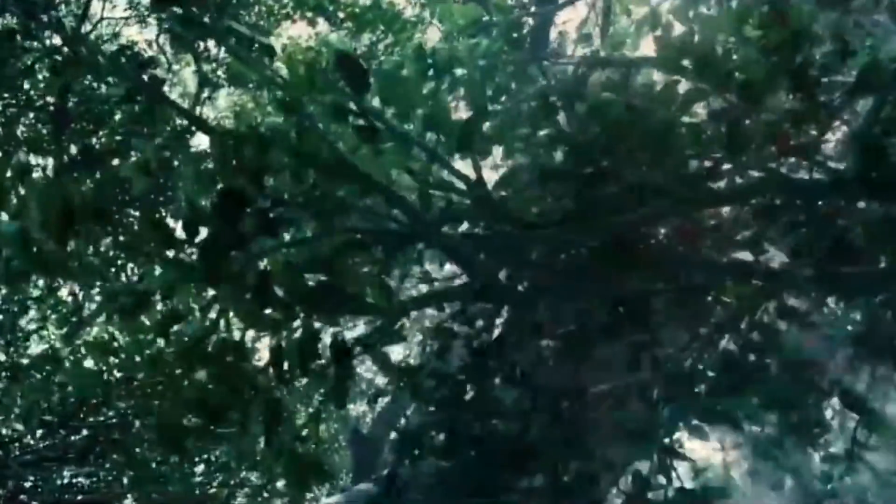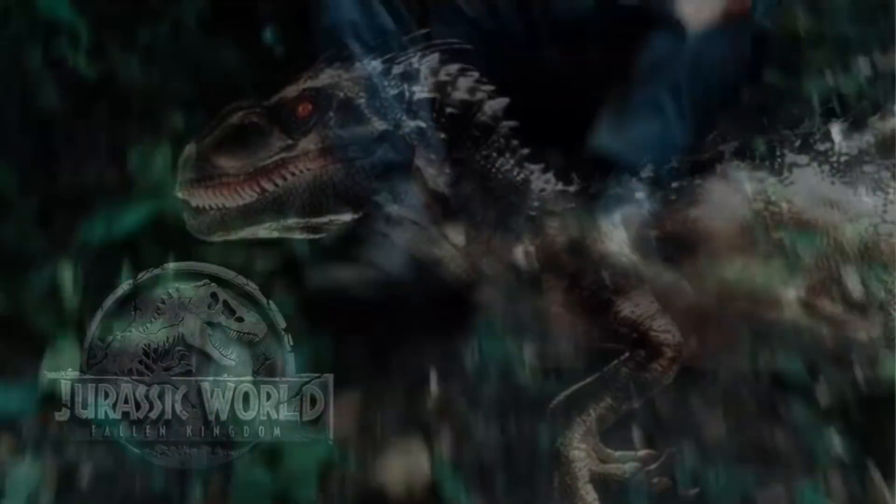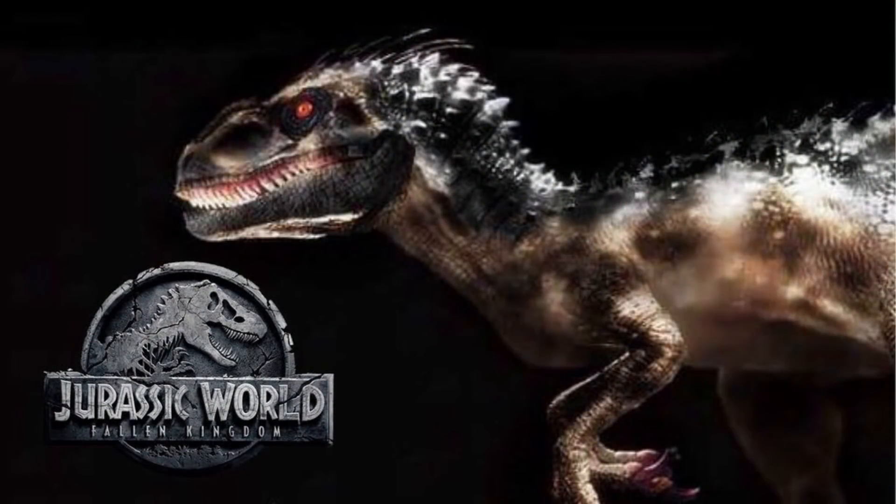This is where we think the Indoraptor comes in. Now some concept art has been released of this animal, and due to its size in the trailer it's safe to say that more than likely yes, it's going to have raptor DNA — but what kind of raptor DNA?